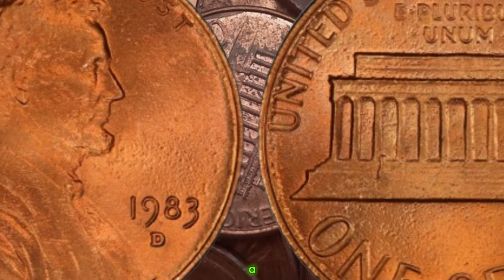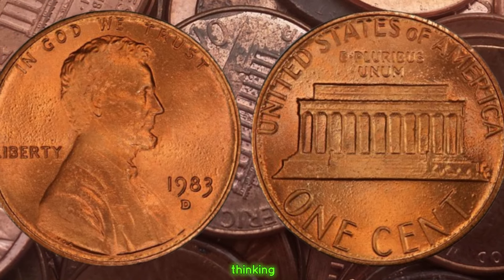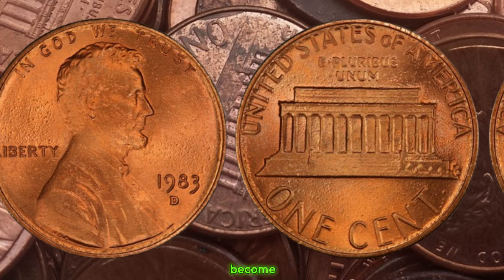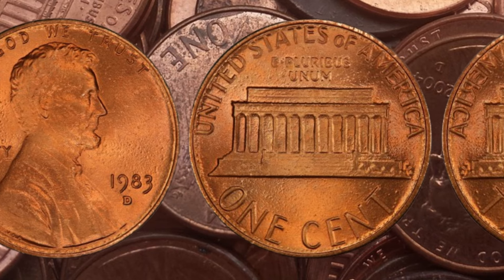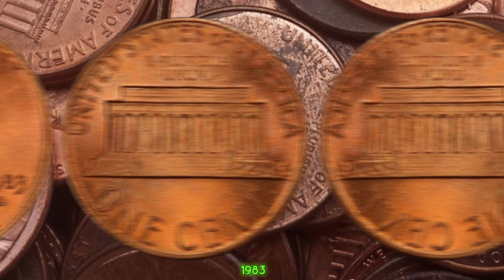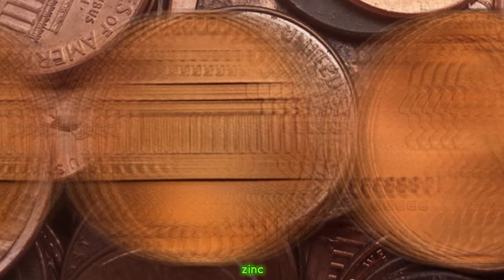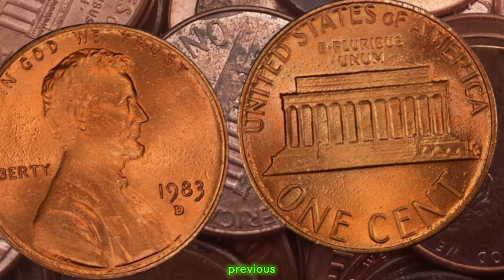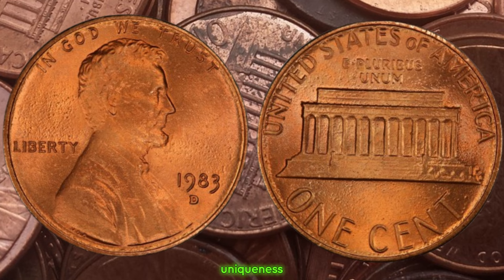We're diving deep into the story of a seemingly ordinary coin that holds extraordinary value: the 1983 D Lincoln penny. In 1983, the United States Mint made a transition from using 95% copper in pennies to a more cost-effective zinc core coated in copper. However, a small number of pennies were mistakenly struck with copper planchets intended for the previous year's run. These rare coins, known as the 1983 D copper pennies, are incredibly valuable due to their scarcity and the uniqueness of their composition.